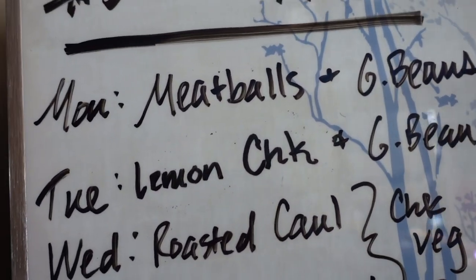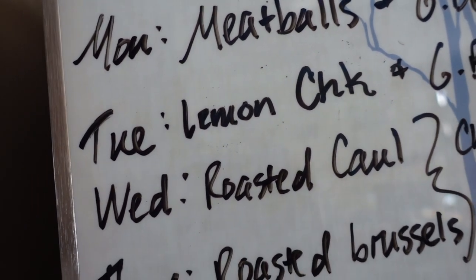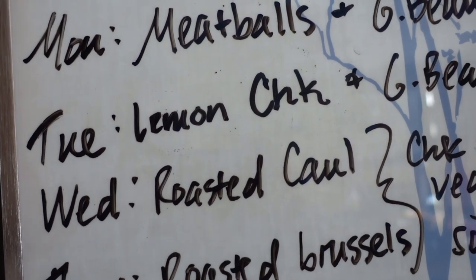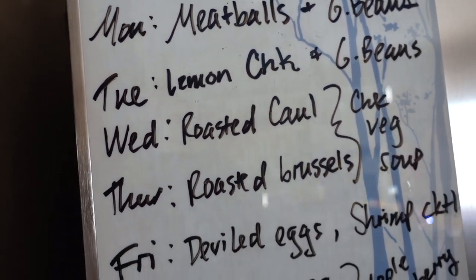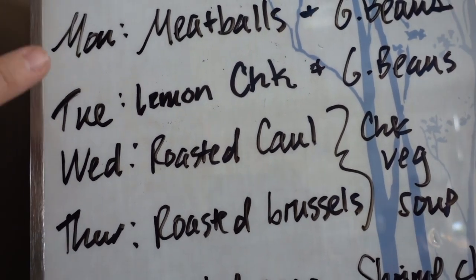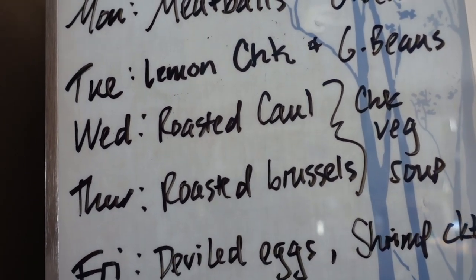Tomorrow I'll use two or three of those chicken breasts to make a lemon chicken — really easy. There's a Tuscany broth that Dollar Tree used to have that's really good with that, and you can also add a little bit of cream. Wednesday we'll have roasted cauliflower with a side of chicken vegetable soup — I'll save one chicken breast to boil for that.